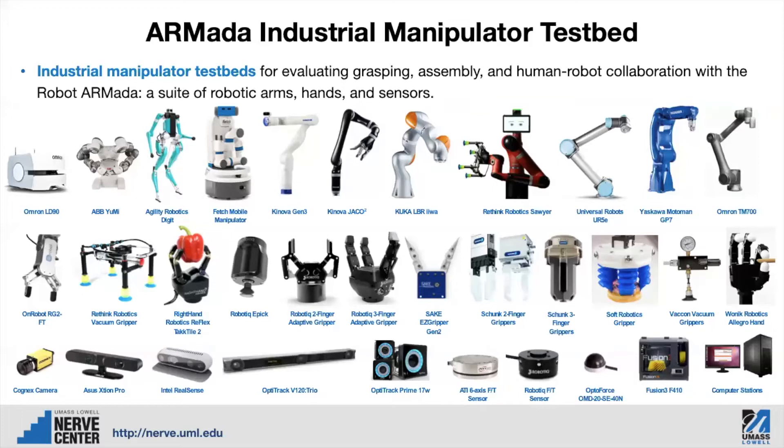The Armada Industrial Manipulator testbed is made up of a number of different robot systems, many of them industrial robot arms focused on collaborative manufacturing, as well as some mobile manipulators such as the Fetch Mobile Manipulator. We also have a new Agility Robotics Digit robot — the walking robot — which Professor Yan Gu is using for her research. The Armada also includes a wide variety of robot grippers and other manipulators so that we can test the robot arms with different end effectors. We also have a large number of sensors.